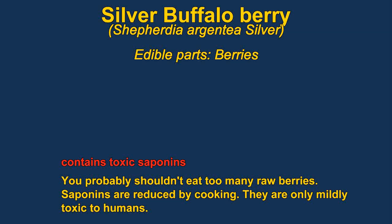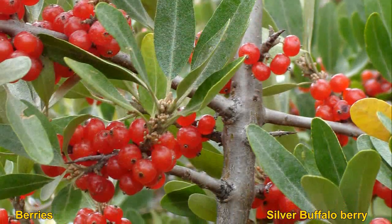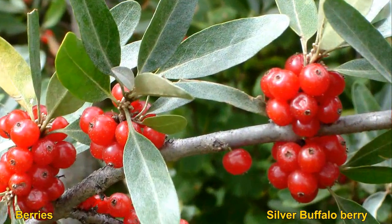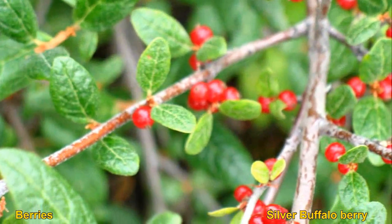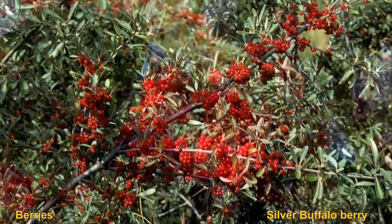Silver buffalo berries are edible. They are also called soap berries because they contain low concentrations of saponins, which are somewhat toxic — though not so much in humans as in most animals. Saponins can also be removed through cooking. The berries become sweeter after the first frosts.